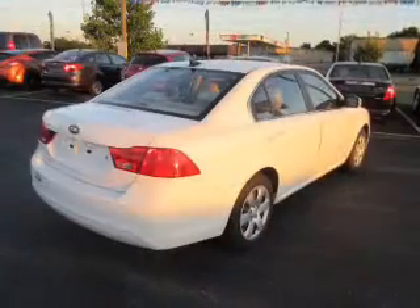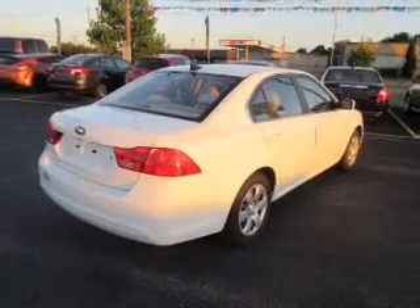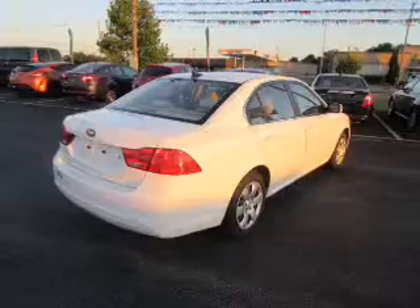The features include an alarm system, keyless entry, independent suspension, traction control, stability control, and anti-lock brakes.